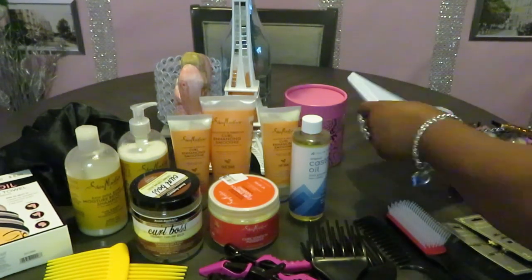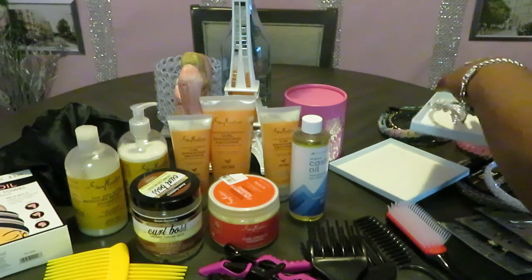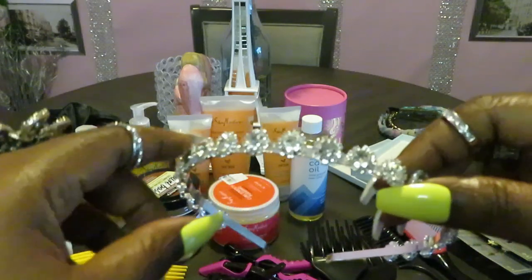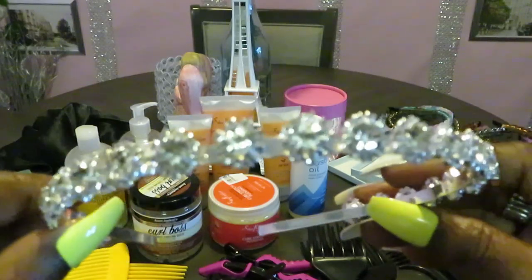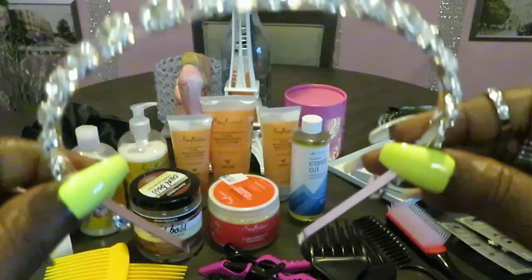Last but not least, I saved this headband for last — it comes in its own box. Look at those diamonds — cubic zirconia. They aren't real, but they're real to me and I paid real money for them. They are so pretty.